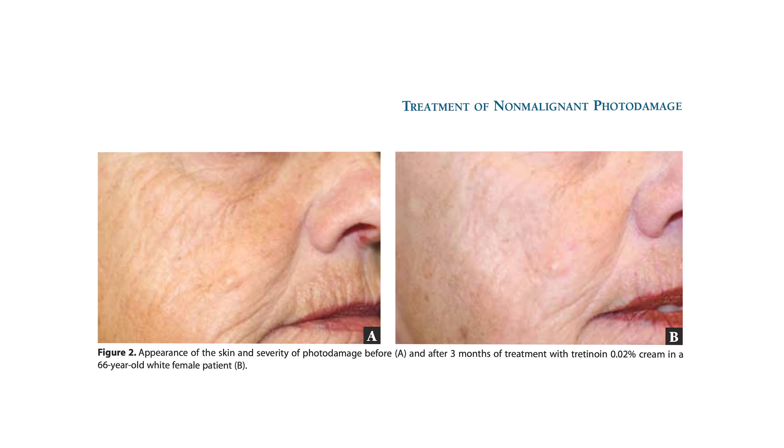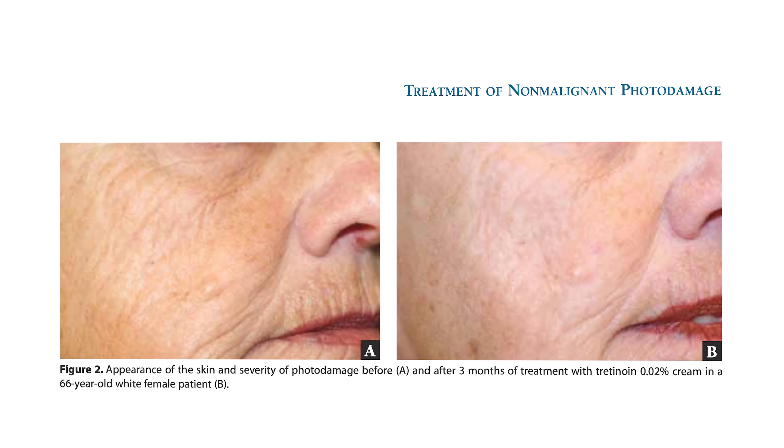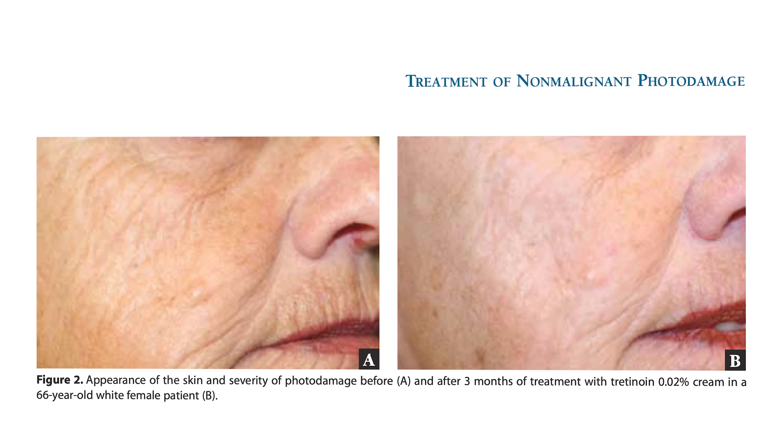But how significant could the improvement be? One case study included two images of a 66-year-old woman — the first shows the appearance of her skin before the treatment, and the second shows how it looked after three months of using tretinoin, and the difference is striking. But when first using tretinoin, it can irritate the skin and cause redness and dryness. This drawback led to the development of third-generation retinoids, which carry a distinct advantage: these new retinoids act on our skin in a highly targeted way, like using a scalpel to make precise cuts instead of a hammer that affects a wide area.